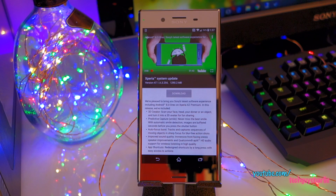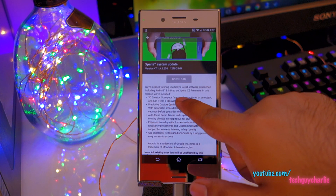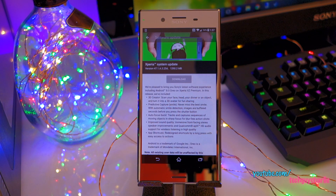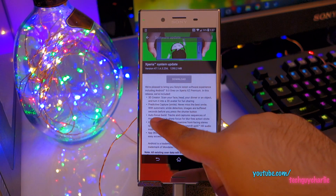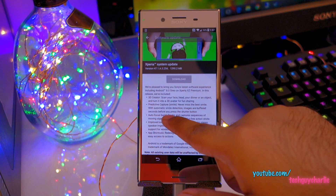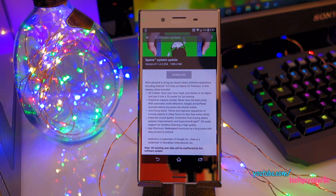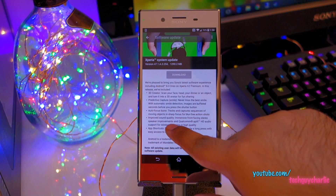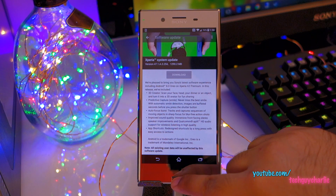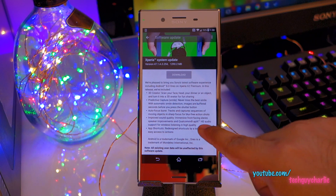The Android Oreo update brings a couple of new features like the 3D Creator — scan your face, your head, your dinner or an object and turn it into a 3D avatar for fun sharing. You've got Predictive Capture, which I think is the enhanced version of the smile shutter. We've got autofocus burst — I'm curious to check that out. You can capture blur-free images. There's improved sound quality with immersive front-facing stereo speaker improvements, so maybe they've improved the sound quality or loudness. You've got to check that out.